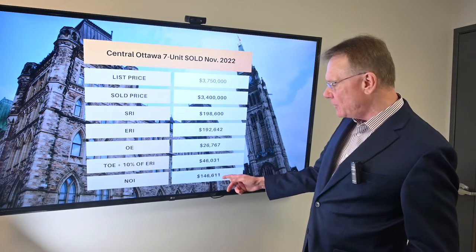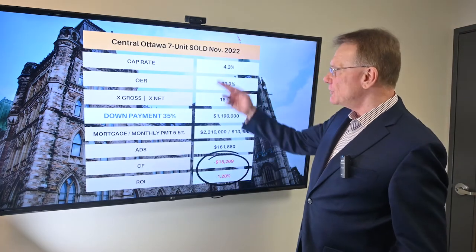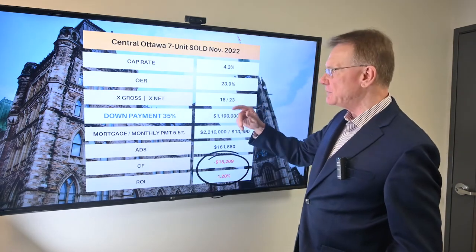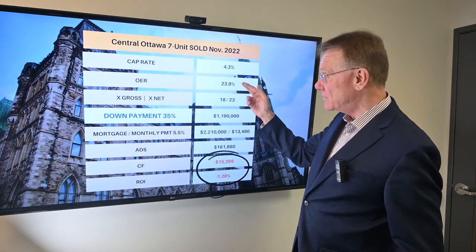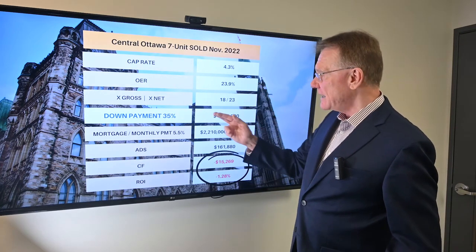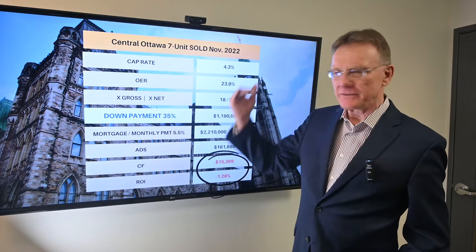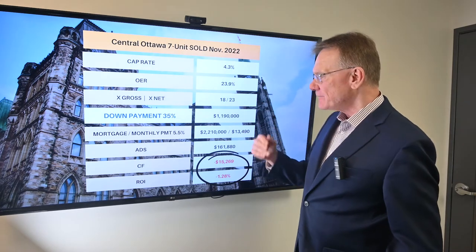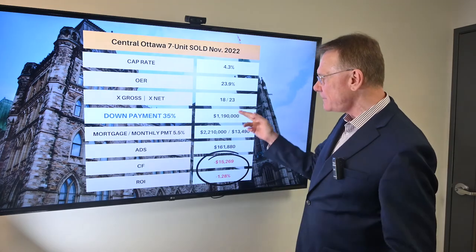That gives us an NOI of almost $147,000. So now that we know that, we see this property had a cap rate of 4.3%. The operating expense ratio — that's really low — at 24%. It sold for 18 times the gross and 23 times the net, which is a little bit on the high side. I can kind of see what's coming when I see that.